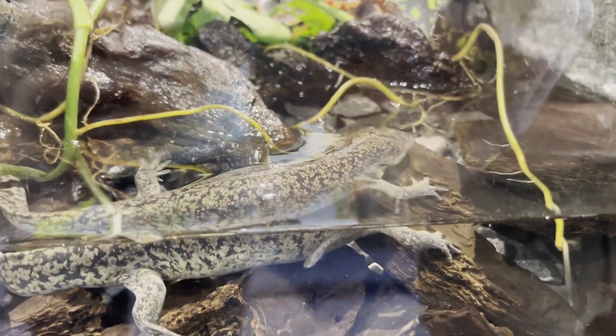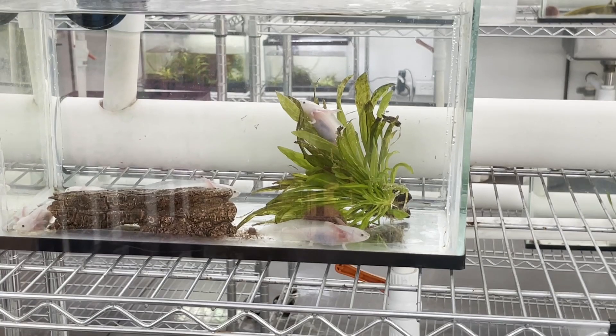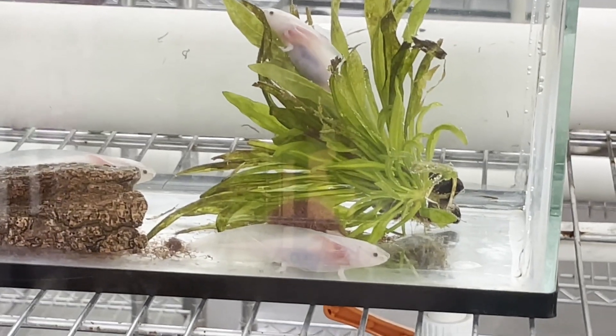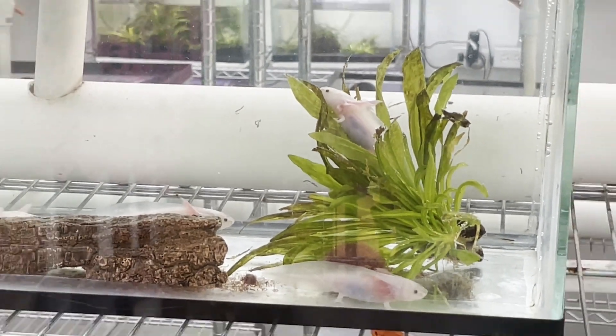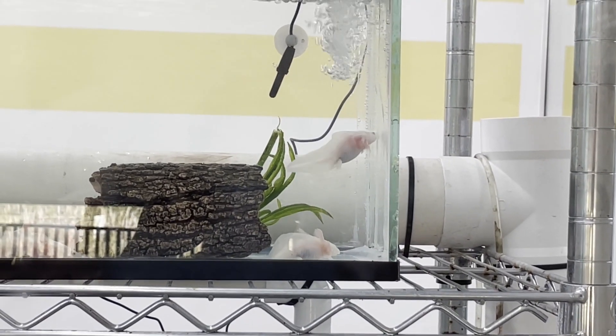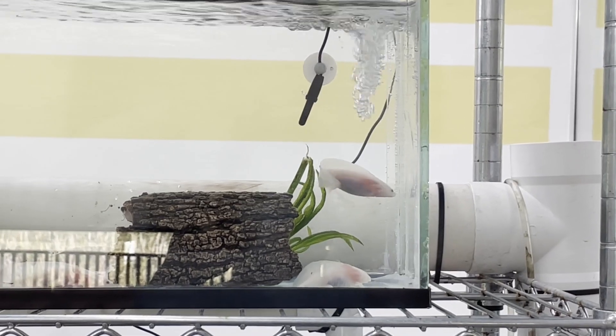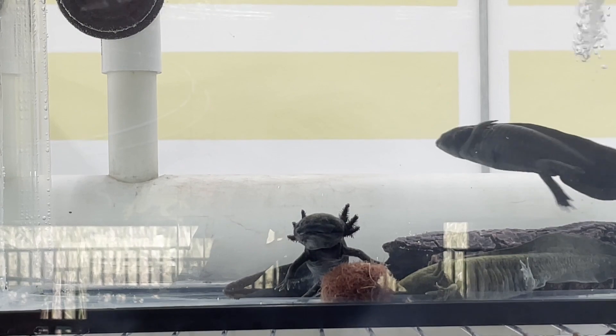Axolotls, and in fact all amphibians, have skin made up of porous membrane. It keeps them hydrated, but it also means that they feel any water pollution more acutely than perhaps any other type of animal. They literally absorb the pollution in the water through their skins. That's why amphibians all over the world are facing the threat of extinction faster than almost any other type of animal — 41% of all amphibian species are threatened with extinction today.